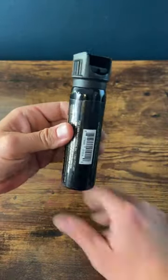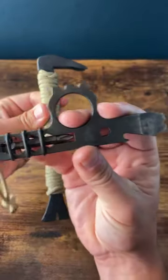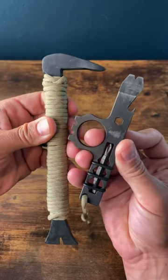Pepper spray, OC spray, or some sort of less lethal. Some sort of small pry bar — this is the Wise Guy that you can get on our website, and this is one I got at Lowe's. I've actually broken into my own vehicle using a pry bar, and no, I didn't break the window.